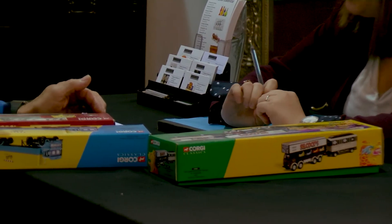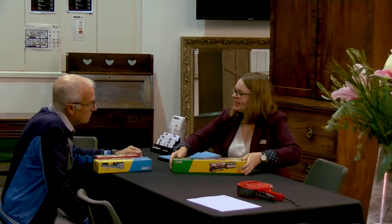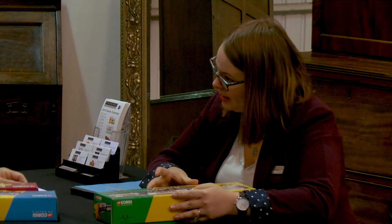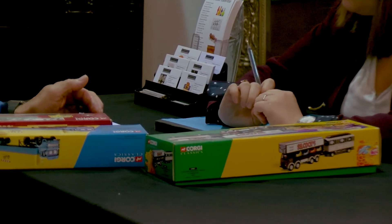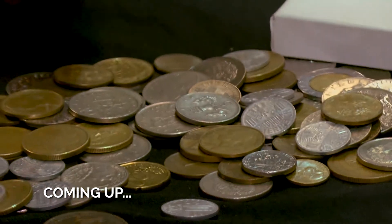I bought some Corgi toys for valuation. I've got several but I've just brought three in today, which is quite good — they give me all the information about putting them into the auction and when to bring them in. This is the first time I've done it, I don't know what I'm up against. But we're always watching the programmes on the TV — shocking really to find out how much the value is of them.